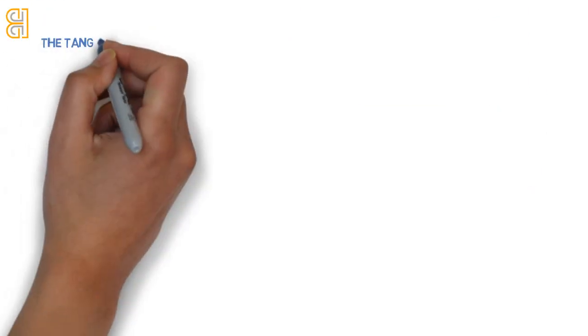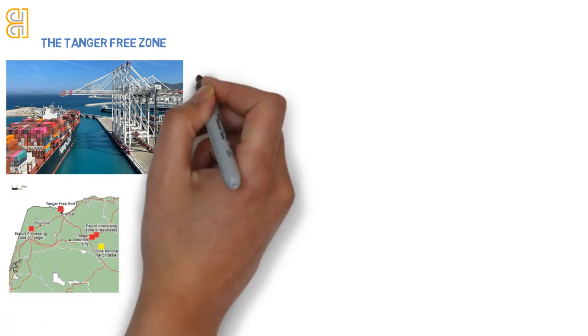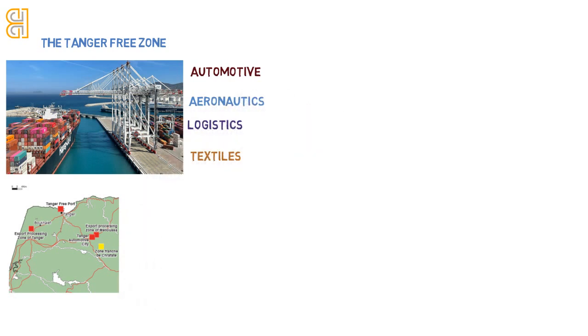Starting with the Tanger Free Zone, a cornerstone of Morocco's industrial success, strategically located near Tanger. This zone is a magnet for sectors like automotive, aeronautics, logistics, and textiles. Its dynamic environment fosters growth and connectivity, making it an ideal choice for businesses aiming for global reach.